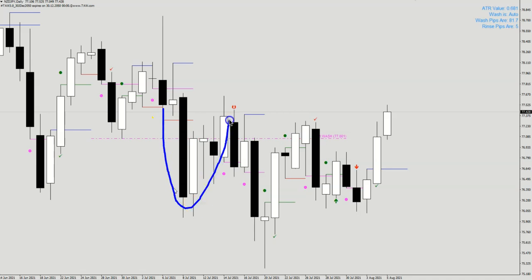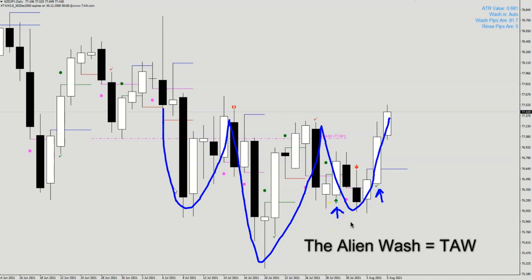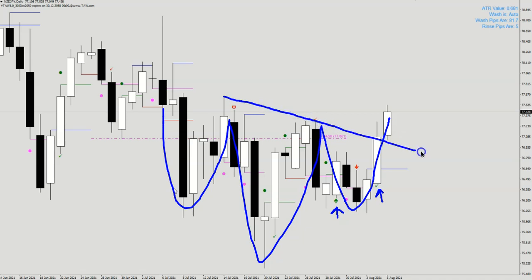Let me just draw out the inverted head and shoulder here. We also have this little tick here — that's the buy signal coming in from TOR, which is the Alien Wash that I've designed. Now, we talk about the traditional use of an inverted head and shoulder, which is to buy when price closes above the neckline. This is the neckline that I can draw here.